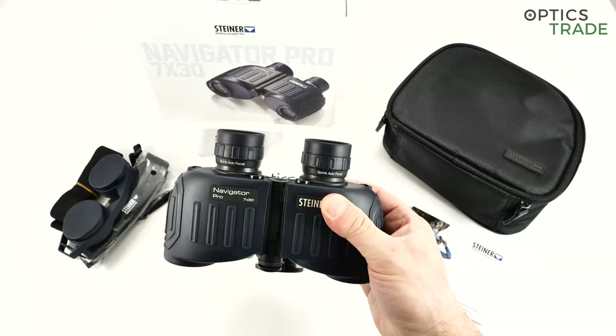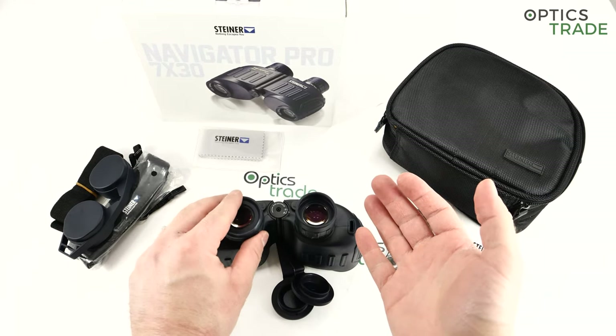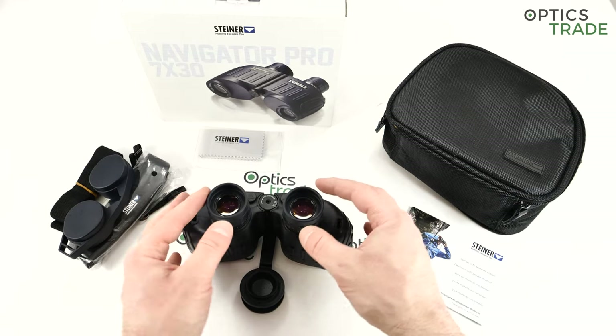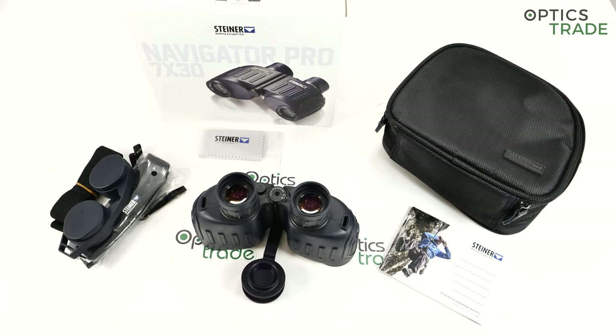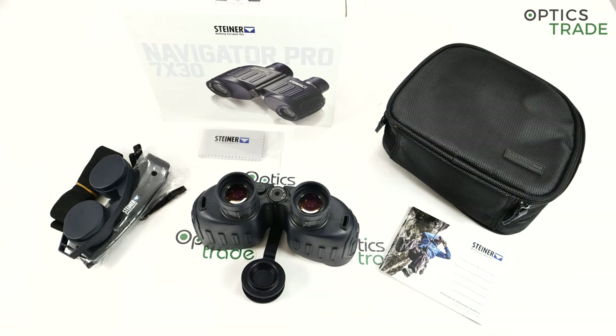The eyepieces — if you wear glasses they work, but I don't think this is the best system. I think Steiner could figure out something better, even though they have very similar eyepiece philosophy across all their series, including the most expensive ones. Also, if you're buying these binoculars it's always good to consider whether you need a compass or not. Without the compass you get a slightly better field of view because there's no obstruction on the lower part, and better ergonomics. But if you're buying marine binoculars, buy them with compass — you'll have all the features you need.